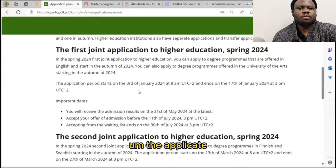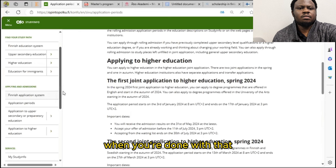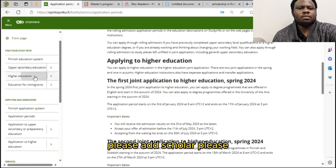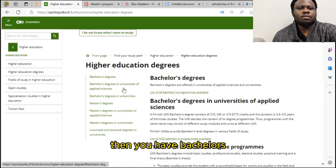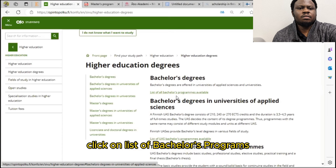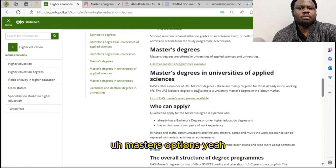When you're done, go to Finnish higher education and click on higher education degrees. You'll see bachelor's options — if you're applying for a bachelor's program, click on the list of bachelor's programs. If you're applying for a master's program, scroll down and you'll see master's options.